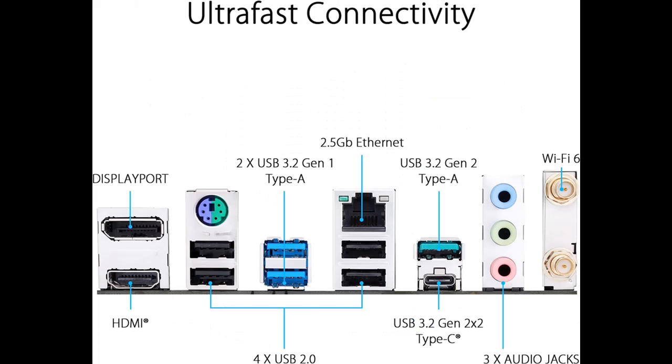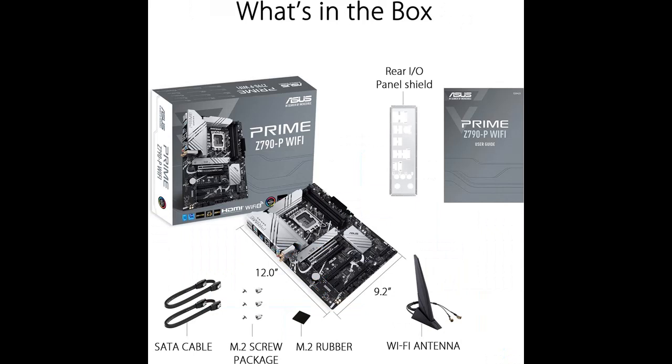Ultra-fast connectivity includes PCIe 5.0, DDR5, Wi-Fi 6, Realtek 2.5 Gigabit Ethernet, USB 3.2 Generation 2x2 Type-C, front panel USB 3.2 Generation 2 Type-C, and Thunderbolt 4 / USB 4 header support.